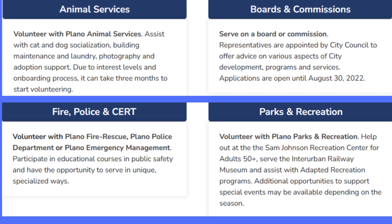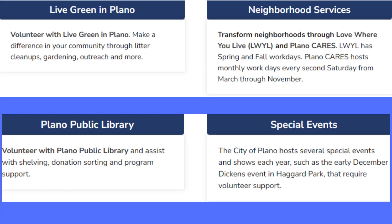Once you are eligible to do volunteering services, they'll let you know. In my city, we have animal services, fire and police, parks and recreation, boards and commissions, and so on. There are also library volunteering opportunities, and if you are a nature lover, you can help with cleaning the city. Special events and neighborhood services are all available. Each city has their own volunteering opportunities.